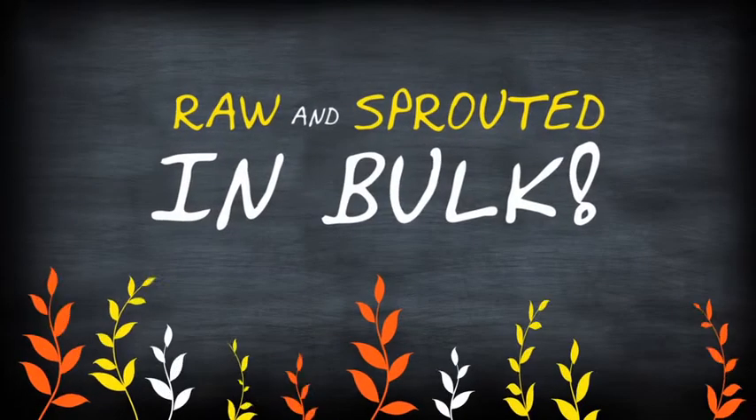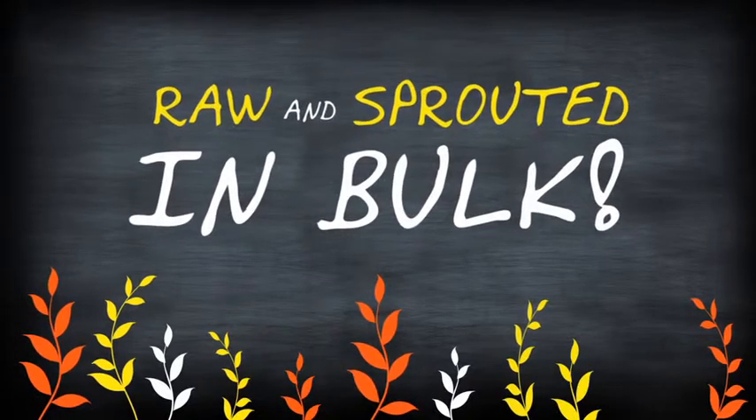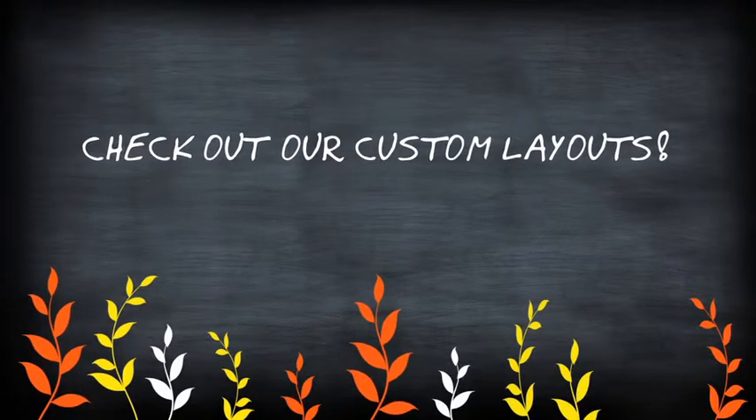Living Intentions is super excited and proud to present our raw and sprouted branded bulk bin sets. We have designed a few custom layouts to meet store footprint specifications.